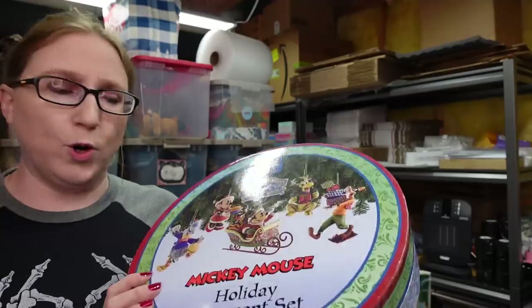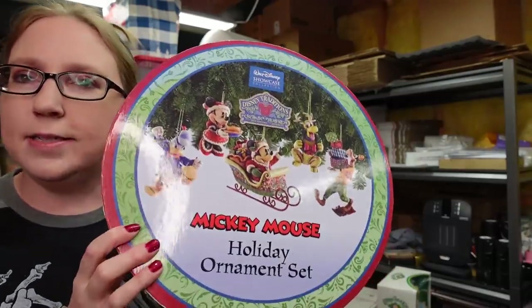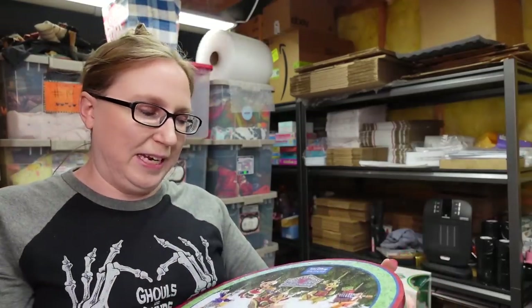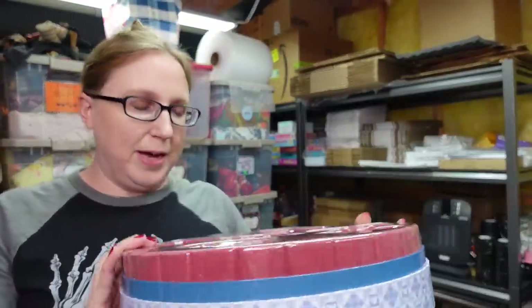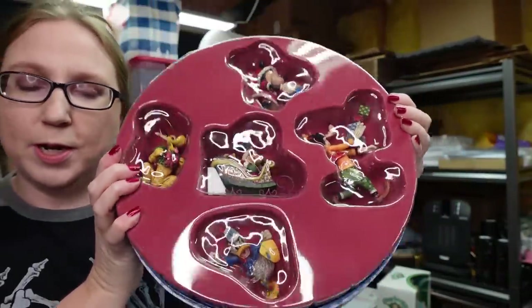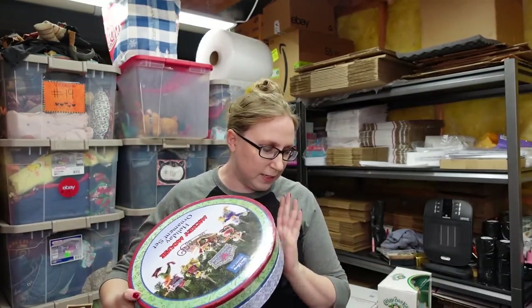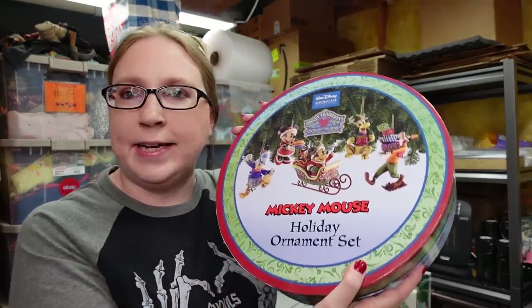The last thing I have for this haul is a Gymboree Mickey Mouse Holiday Ornament Set. All the Gymboree stuff was selling for a lot of money and this is the only thing I was able to nab. It's a really nice set that comes with all of these Disney Gymboree ornaments in the box. I paid $50 for this set and I have it listed as a buy it now for $124.99.